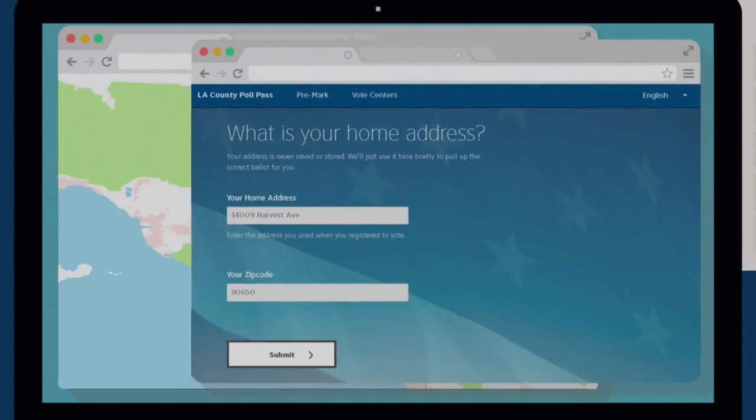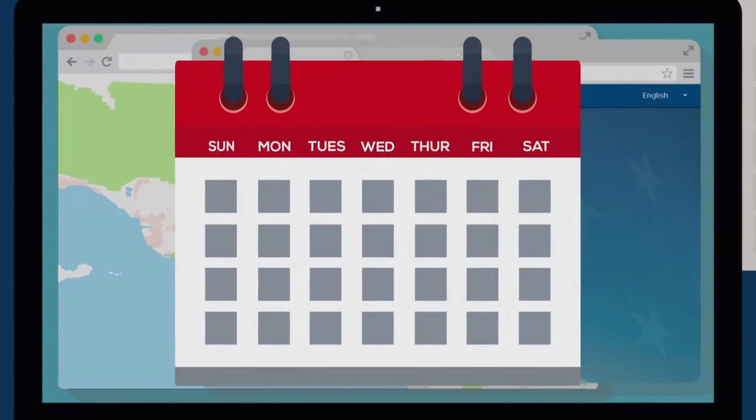To find a vote center that's convenient, visit lavote.net and find one that works best for you. Instead of waiting for one day to vote, you are now able to vote across 11 days.